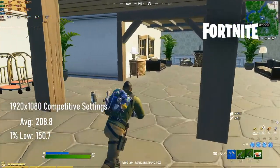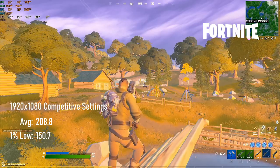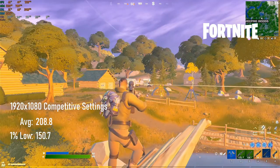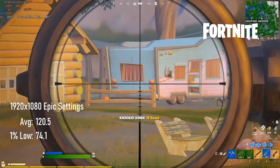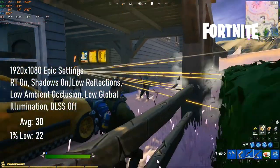Fortnite performs, predictably, ridiculously well on this card, even with a relatively budget CPU backing it up. Competitive settings results in a super-high FPS experience, averaging over 200 and with 1% lows of 150. At Epic settings, I saw an average of 120 with lows over 74. I also dicked around a bit with RTX and DLSS, the results of which are on screen now.